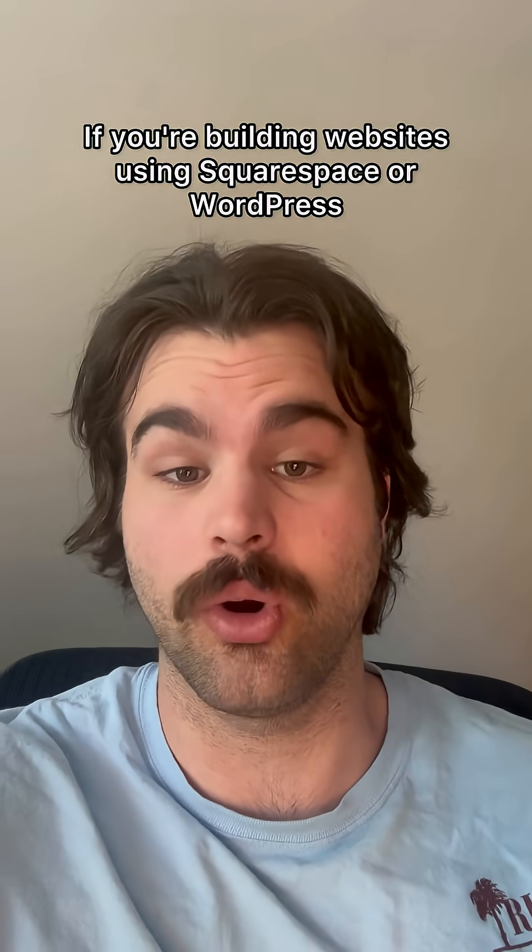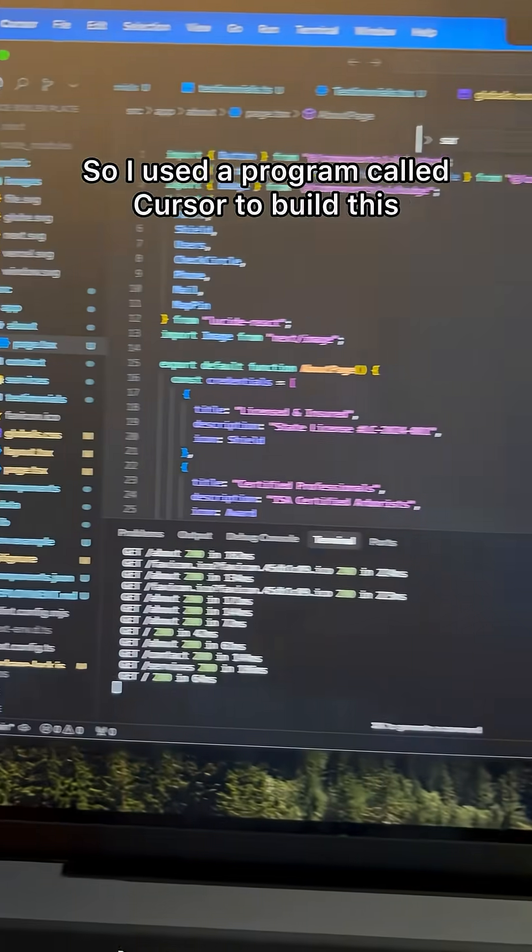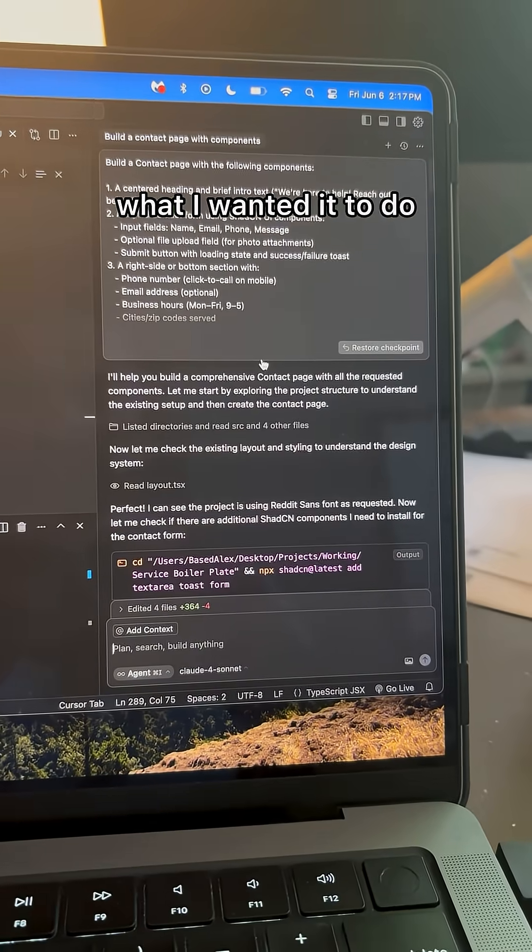If you're building websites using Squarespace or WordPress, you are doing it wrong. I'm going to walk you through a website I built in under 30 minutes. I used a program called Cursor to build this, and for context, all I did was prompt what I wanted it to do.